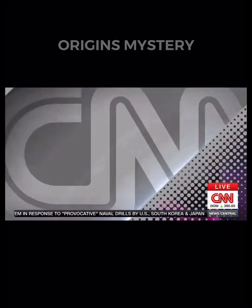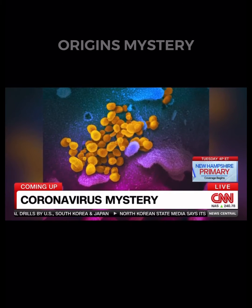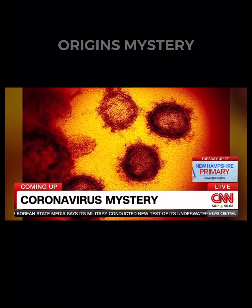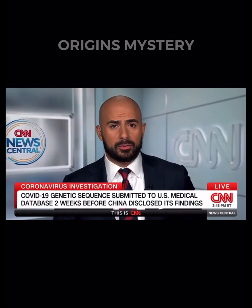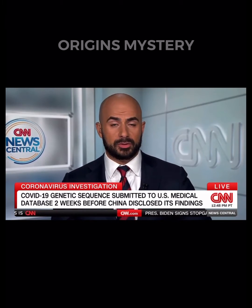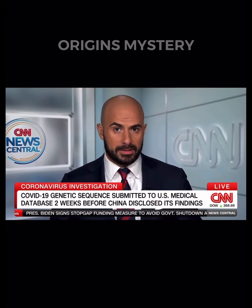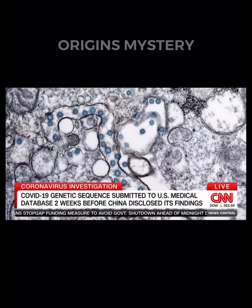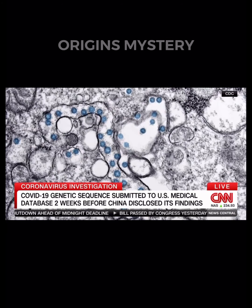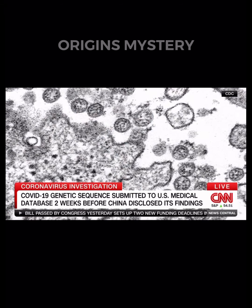A new wrinkle in the investigation of coronavirus and its origins. How did a scientist put its genetic sequence in a database two weeks before most of us even knew it existed? We're learning critical new details about the early stages of the pandemic and how gaps in communication between China and the rest of the world may have slowed down efforts to develop a vaccine. According to new documents shared with U.S. lawmakers this week, the genetic sequence of the coronavirus was submitted to an NIH database two weeks before the Chinese government disclosed its findings.